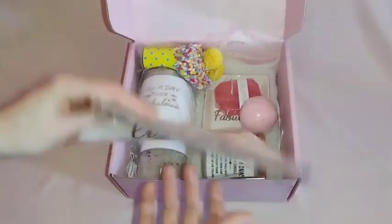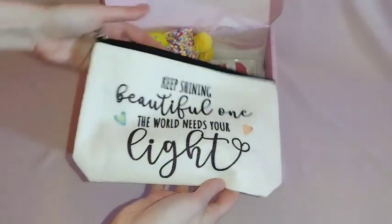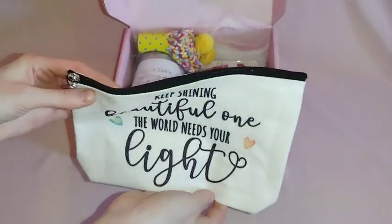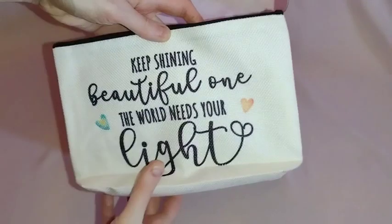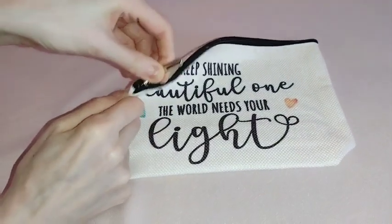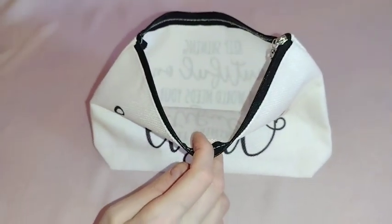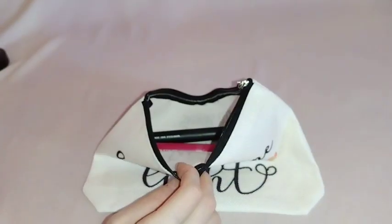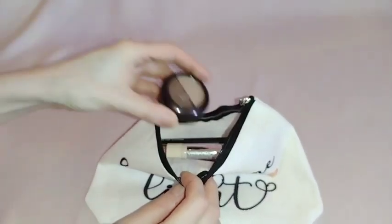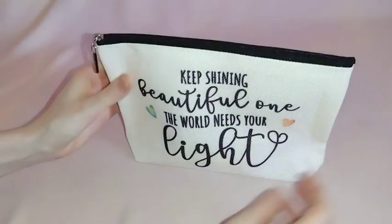Next there is this lovely makeup bag, sealed in plastic. Written on both sides it says 'keep shining beautiful one, the world needs your light' — a really positive message to see every day when you put on your makeup. It has a sturdy zipper on the top and is very deep inside. My entire hand fits inside the bag. I can fit a mascara, eyeliner, lip gloss, concealer, and eyeshadow and still have a ton of room. When you zip it up, the bag stands by itself.